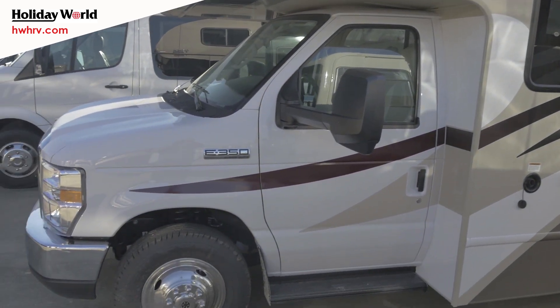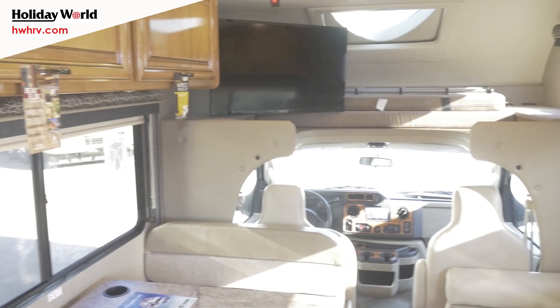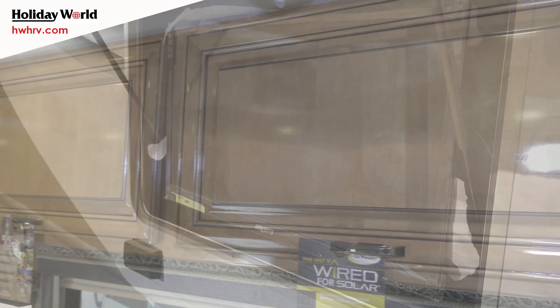Absolutely folks, I've been doing this many many years. If you're looking for a quality Class C, I don't know of anything else in the industry that's as nice as this. I'm talking about the molded fiberglass cap and the partial paint on the outside of it.